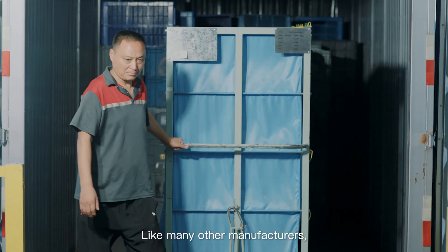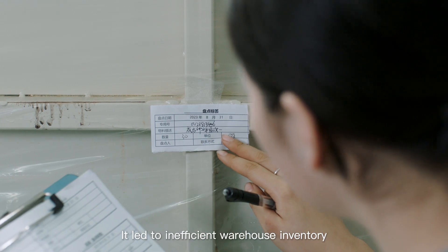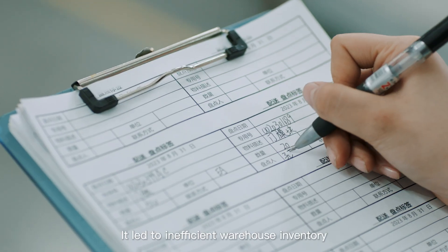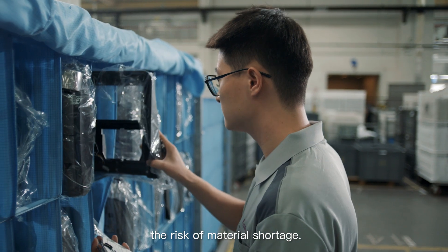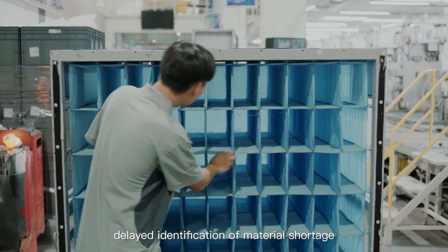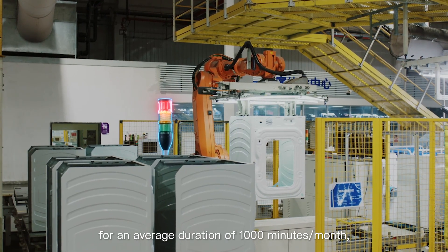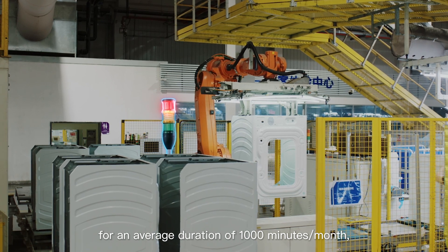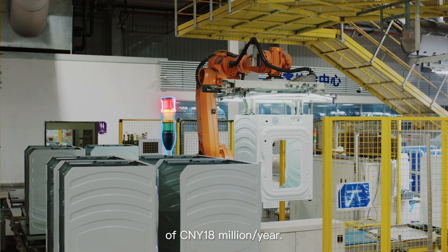Like many other manufacturers, Haier used to rely on manual material management. It led to inefficient warehouse inventory, which was not capable of predicting the risk of material shortage. Also at the production line, delayed identification of material shortage caused product lines to shut down for an average duration of 1,000 minutes per month, incurring a direct economic loss of 18 million Chinese yuan per year.